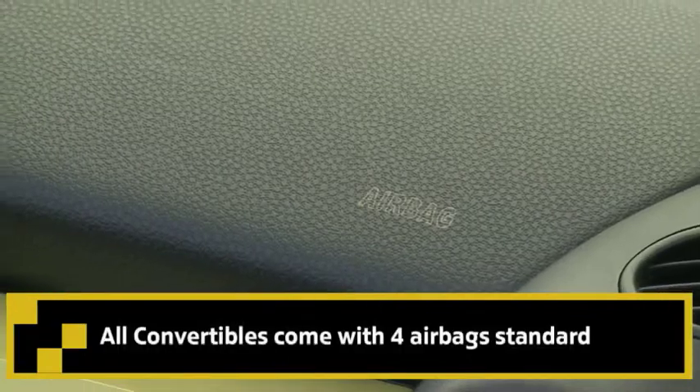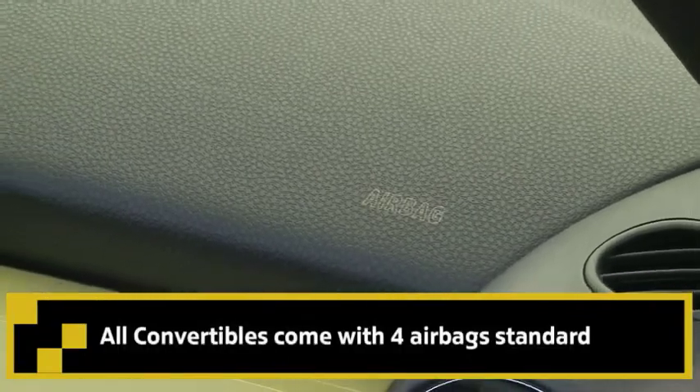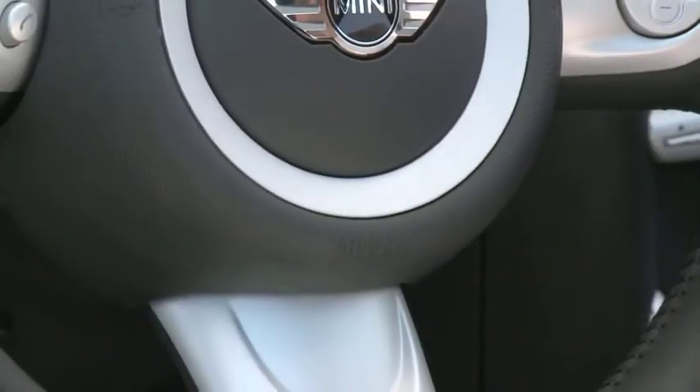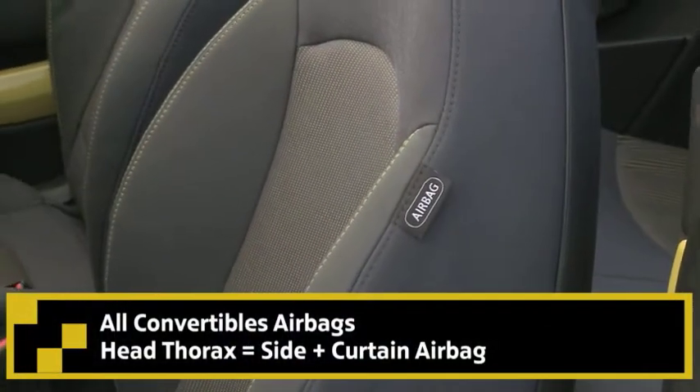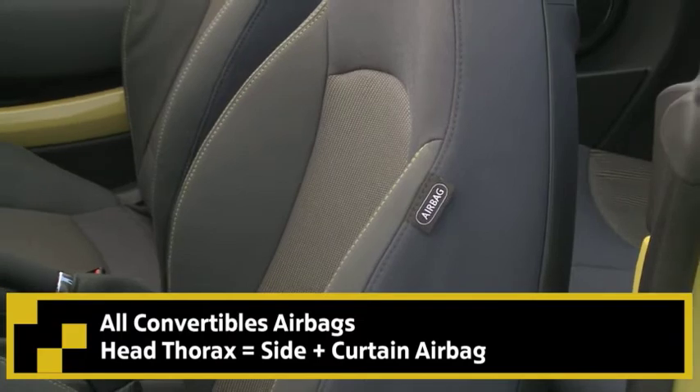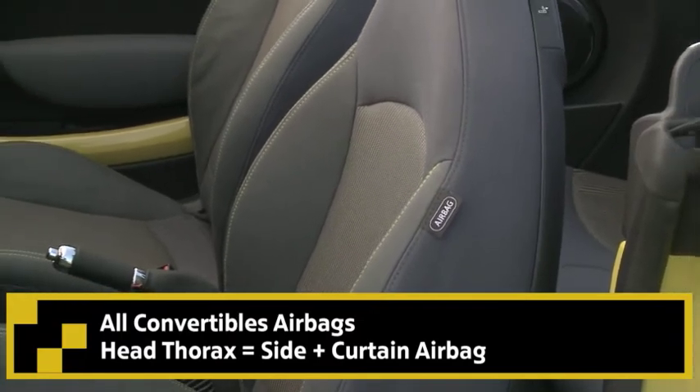So Vinny, why don't you highlight some of the unique areas on this particular convertible? The convertible comes with four airbags standard, compared to the hardtop's six, but this is necessitated by the retractable top, which eliminates the possibility of a side curtain airbag. This is made up for though by the head thorax airbags, which provide coverage equivalent to a side and curtain airbag all-in-one.